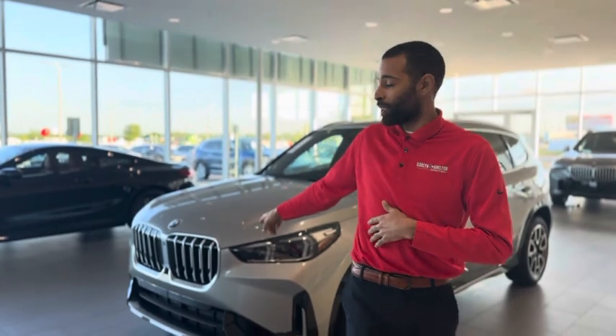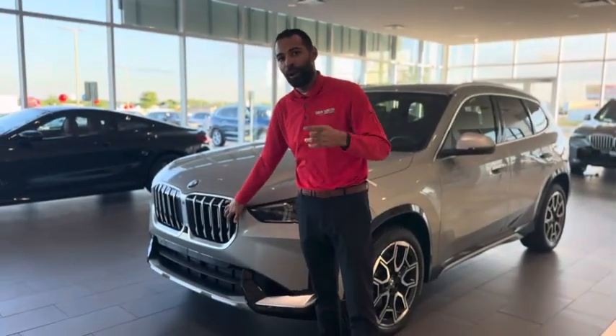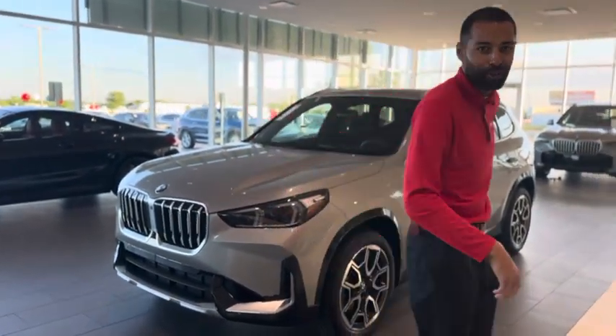And how do we drive eco-friendly? Not mentioning the Active Shutter Kidney Grill — I'm going to talk about something else. Meet me on the passenger side real quick.